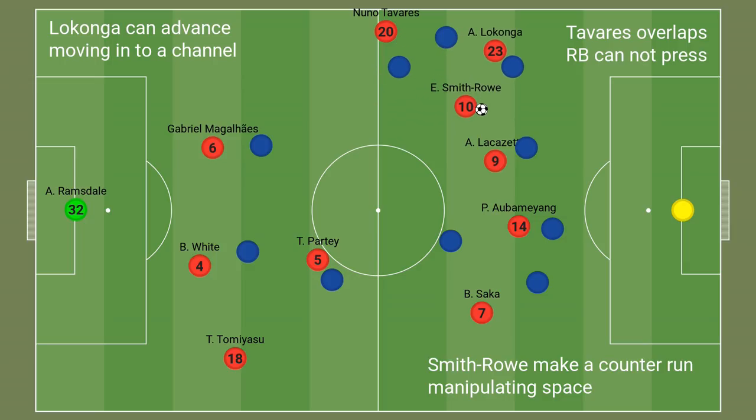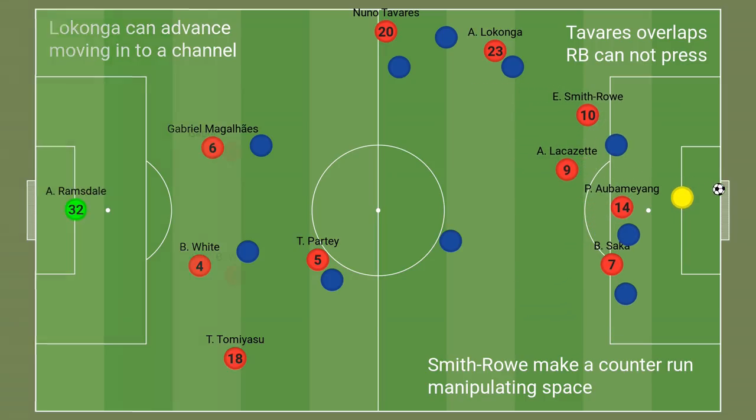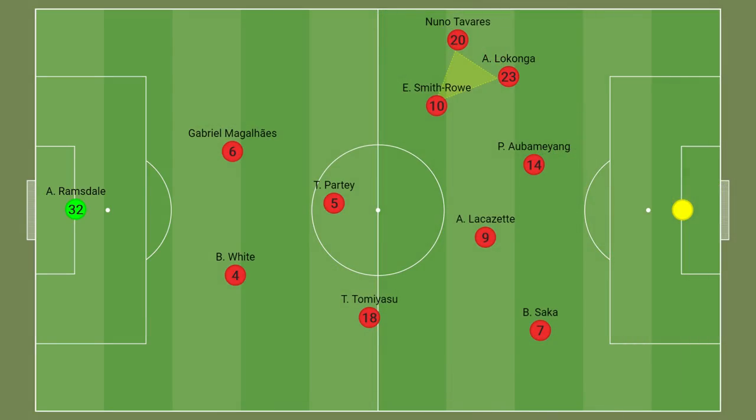Lokonga would join the left side, creating a triangle and making a run a left winger could typically make. With Lokonga doing this, it also allows Emile Smith Rowe to come in central — the area previously occupied by Lokonga — to freely receive the ball and create for Arsenal.